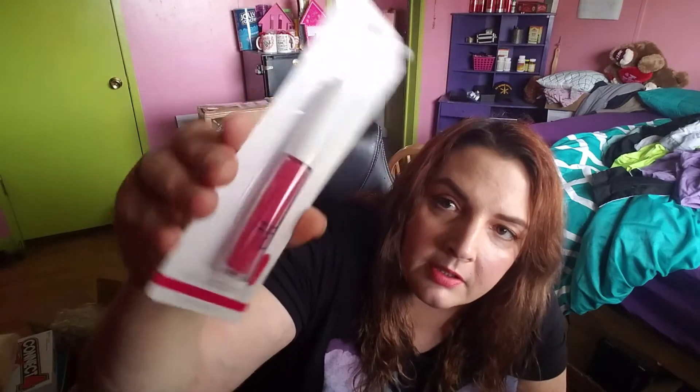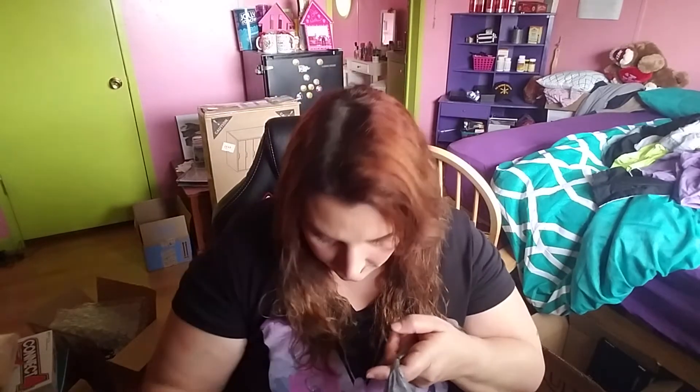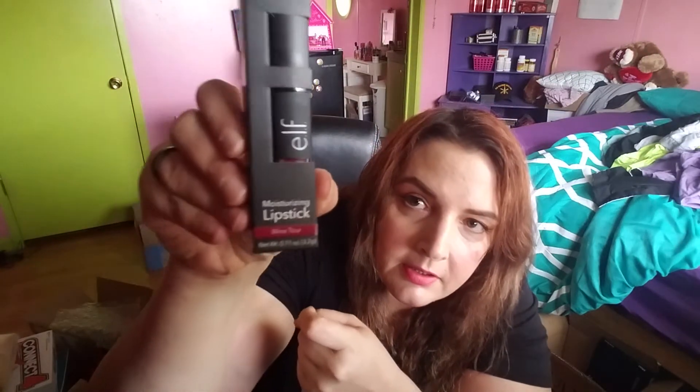I found some e.l.f. products — new, number 22183 Lip Lacquer. Is that beautiful? On camera it looks orangey but in person it's like a maroonish color. Pretty, beautiful. I got Moisturizing Lipstick in Wine Tour — 0.11 ounce, new, number 82641. There's the color strip right there at the bottom, burgundy-like. Beautiful.